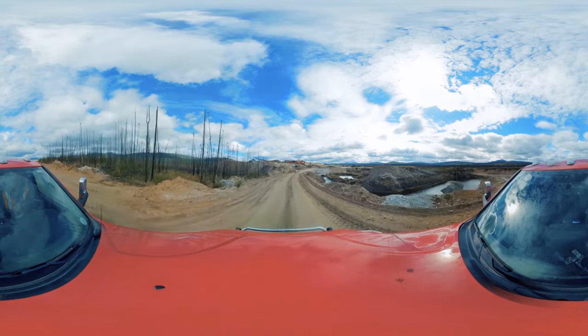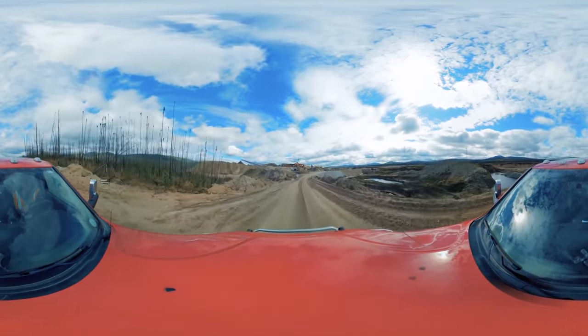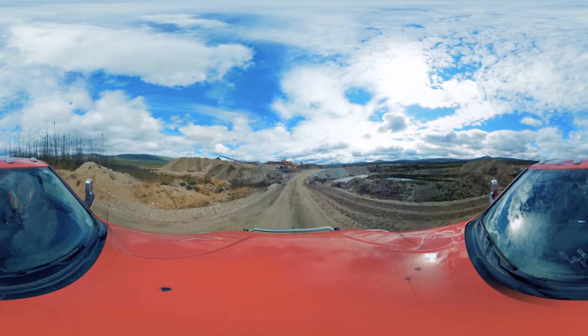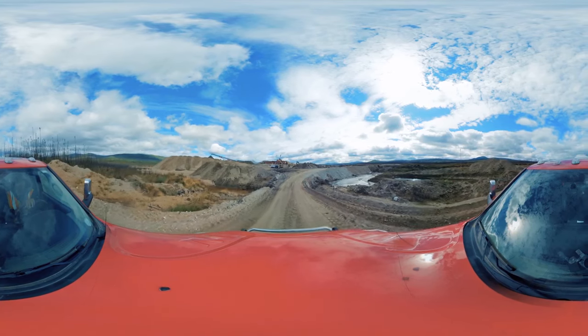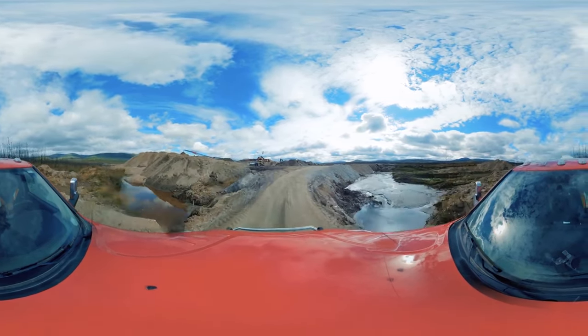Coming up in front of you here, there's Monster Red, guys, and it's running right now. See the loader feeding the plant, the flag blowing in the wind, tailings coming off the end of the tailings pile — and hopefully a whack of gold getting caught in the sluice box.